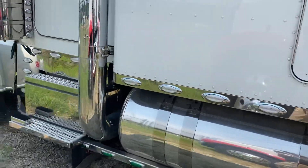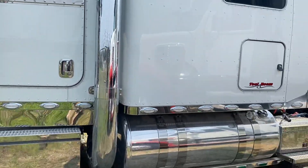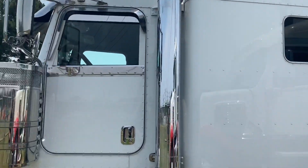There's no damage anywhere — body and paint is immaculate. Tanks, wheels, all that is in great shape.